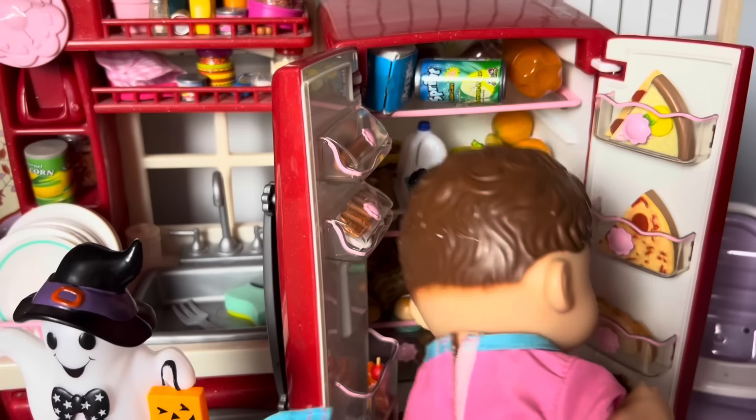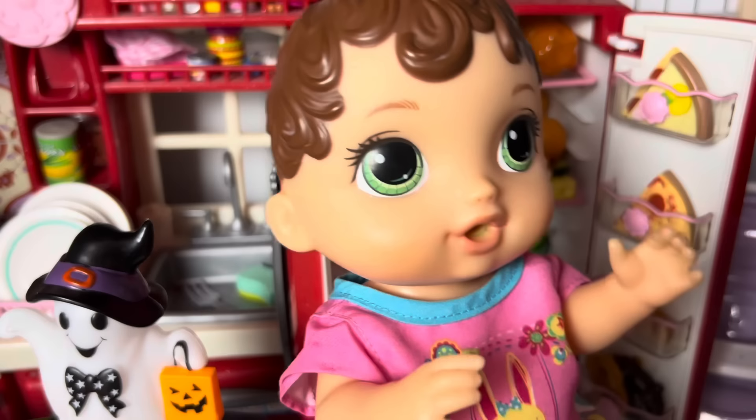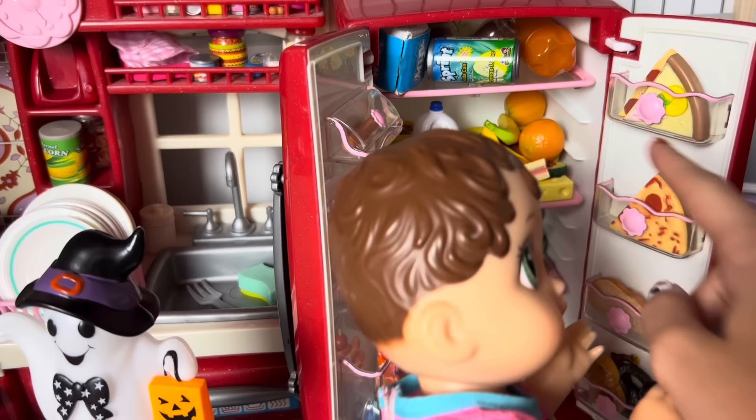We got lots of things in the fridge. Let me see. We have pizza, but I don't really want pizza. Maybe a turkey sandwich? No. I don't know what to have, Mommy. Let me help you. Let's see.